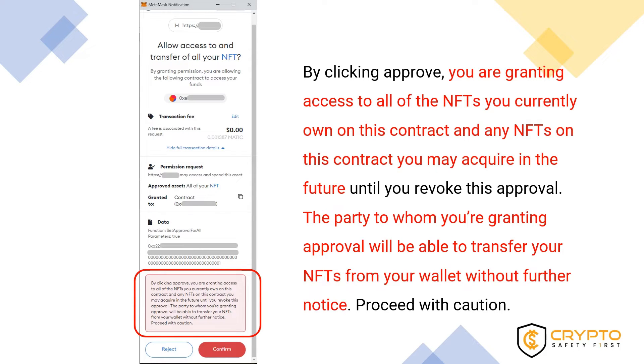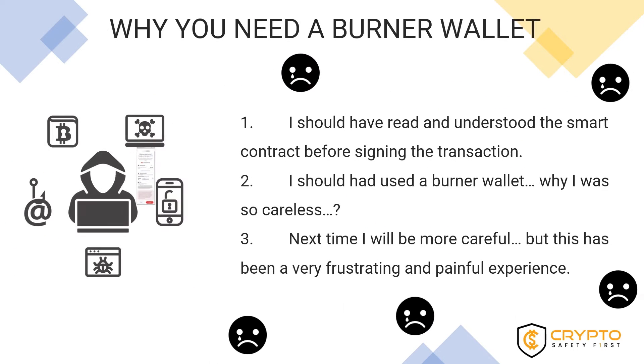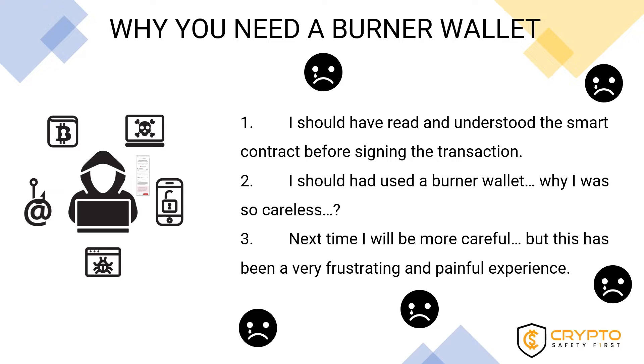The creator could be a company or an individual person. While this example is taken from a legitimate source with no malicious intentions, that is not always the case. If you grant full permission to a malicious person or organization, your wallet will be drained of its crypto assets. At Crypto Safety First, every week we hear about people who regret their decisions and lack of digital security awareness after losing their crypto assets to a malicious smart contract.